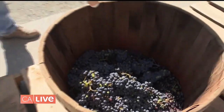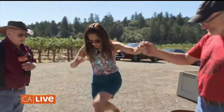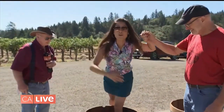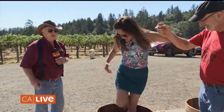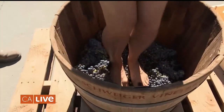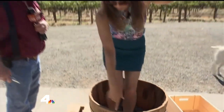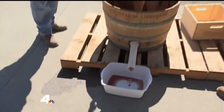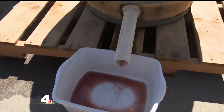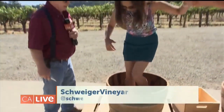Beautiful! That looks so good. Thank you. People get to do this this weekend here? They're going to do it — this whole crowd. All right, so just keep stomping? Just keep stomping, just keep stomping like this. Maybe I need to do a little twisting here. Hey, is there any juice coming out? Do people really drink this juice? Absolutely not.